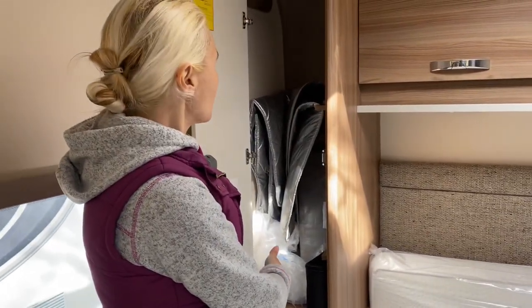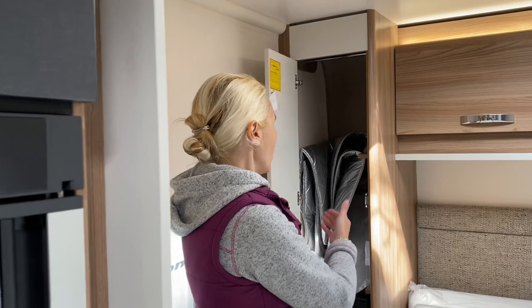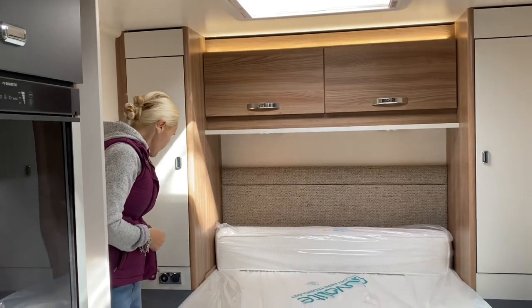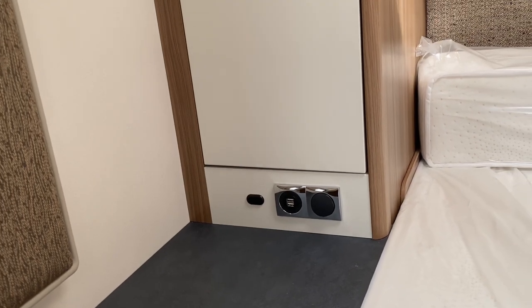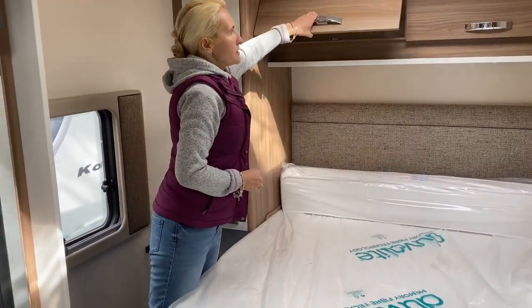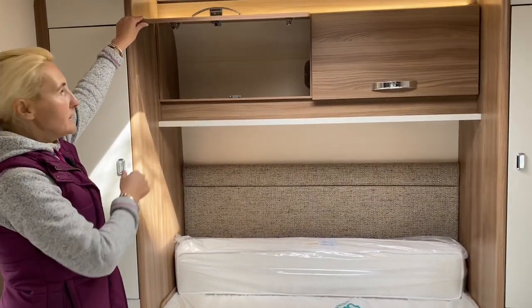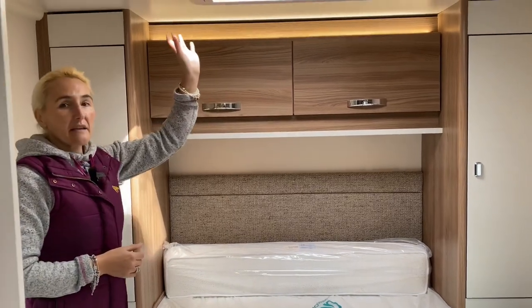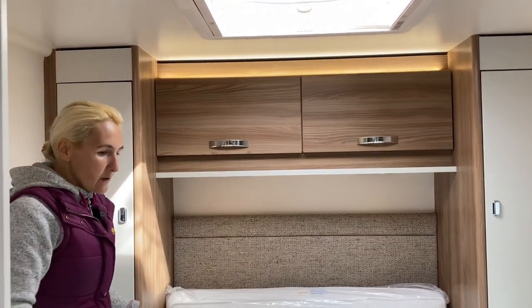Same wardrobes on both sides. You may notice there's a USB charger, a light switch, and a nice bedside table — so you can have a cup of tea or coffee in bed in the morning. There's more storage above with good-sized cupboards — good height and depth for clothing. Above the bed is a sunroof that opens up to bring in air, which is great in summer.